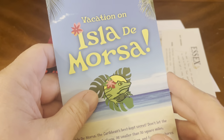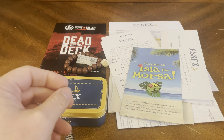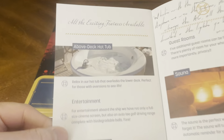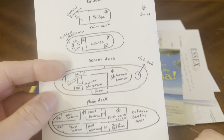Then we've got a Vacation booklet for Isla de Morosa — very cool, with some notes on the inside. Also a tour booklet with information on Essex Luxury Sea Tours, your captain and crew — different people who are going to be on board the ship; any one of them could have been the murderer. It tells you about the ship itself, the top deck, where everything is.